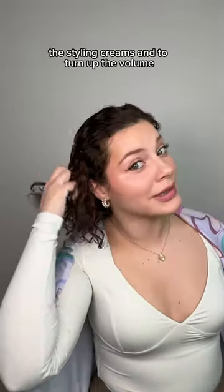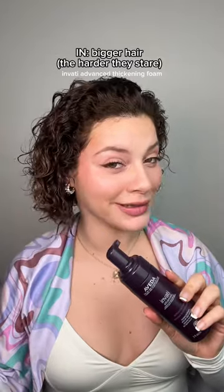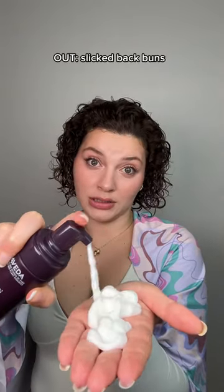My color-treated hair is ready to bring back the styling creams and to turn up the volume. In is big hair — the harder they stare — and out is slicked back buns.